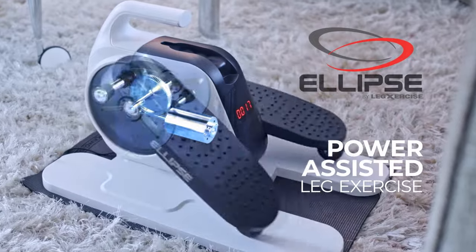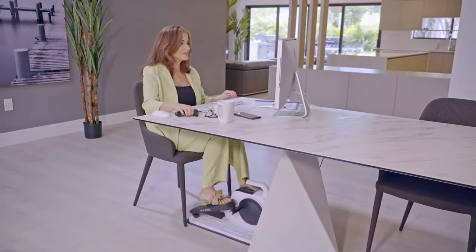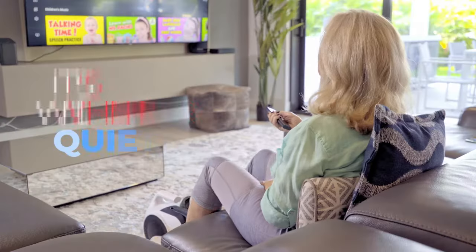Ellipse power assisted leg exercise frees your mind to enjoy your favourite seated activities and it's whisper quiet, so use it while you work. Ellipse fits perfectly under my desk and it is so quiet that none of my co-workers even know I'm using it.